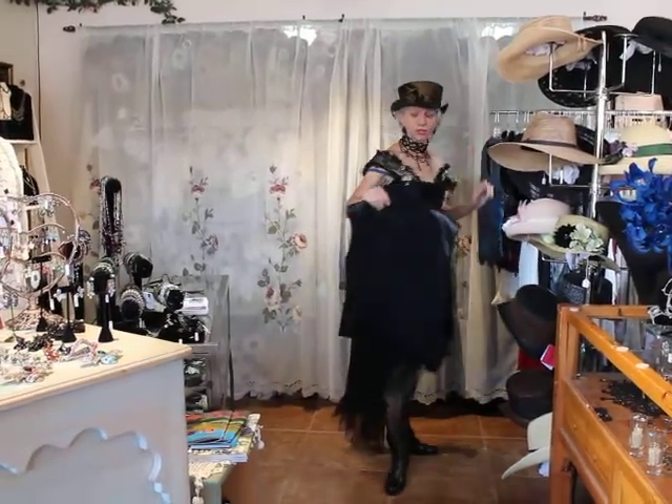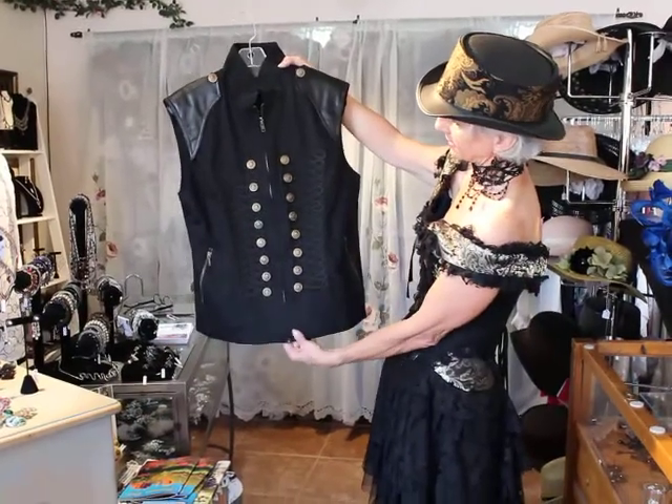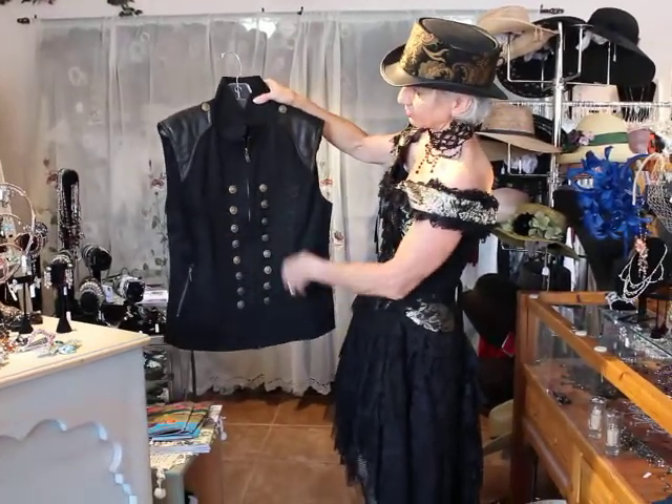This one is truly more towards steampunk. Just really neat — this is like a black canvas cotton. Yeah, this is really cool.